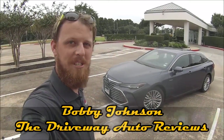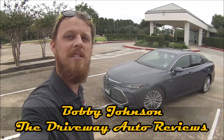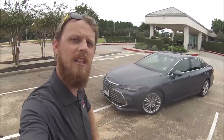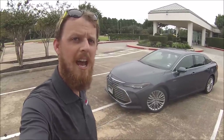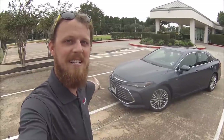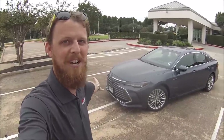What is up everybody and welcome to The Driveway, where this week our friends at Toyota have sent us over what I still feel is one of the most underrated luxury cars in today's market. However, for 2019 it's back and better than ever. This is the all-new Toyota Avalon.